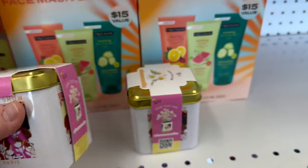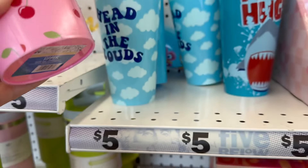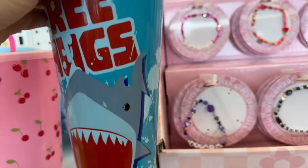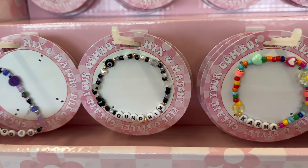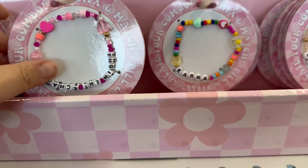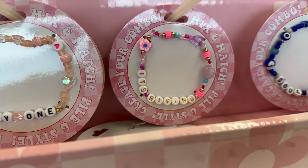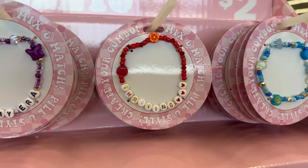These are really cute too. You also have a face mask and then these tumblers for five dollars. They're really cute. And then you have these adorable little bracelets — they have little sayings on them. They have so many different styles and colors to choose from and they are super adorable.